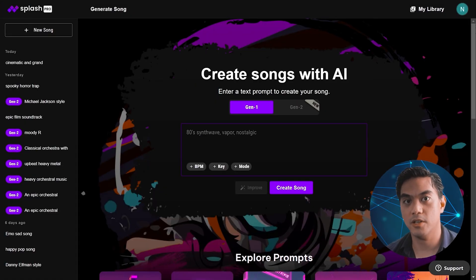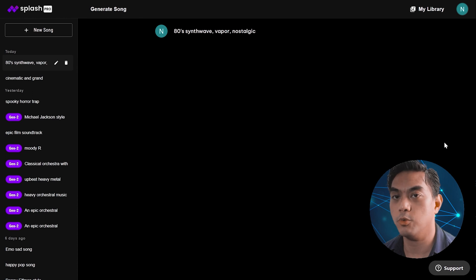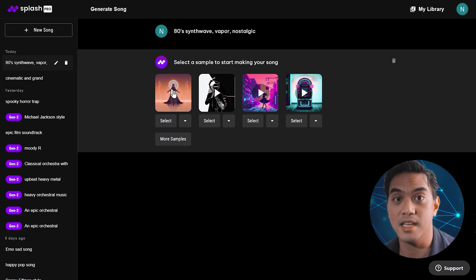At number six, we have Splash. Splash Pro allows you to create your own original songs using AI with just a few text prompts. We have the option to use Gen 1 or Gen 2. Gen 2 is their brand new generative model, but I tested it a lot and found it can be really unpredictable — it got a lot of my prompts wrong. I'd personally recommend using Gen 1 for now. In the prompt field, we have a sample prompt: 80s Synthwave Vapor Nostalgic. Let's try that out. Splash will give us a few samples close enough to the prompt and we'll select one to get a full version.